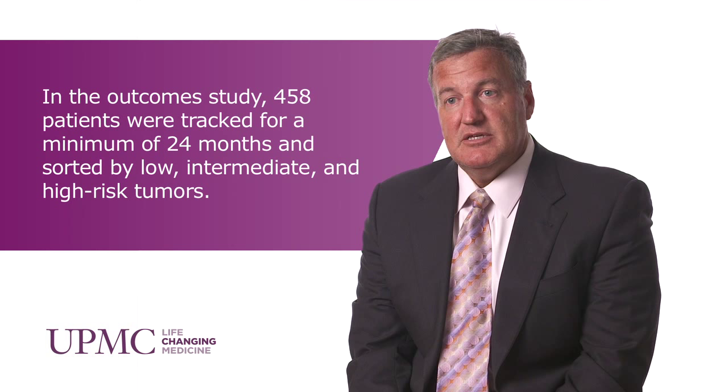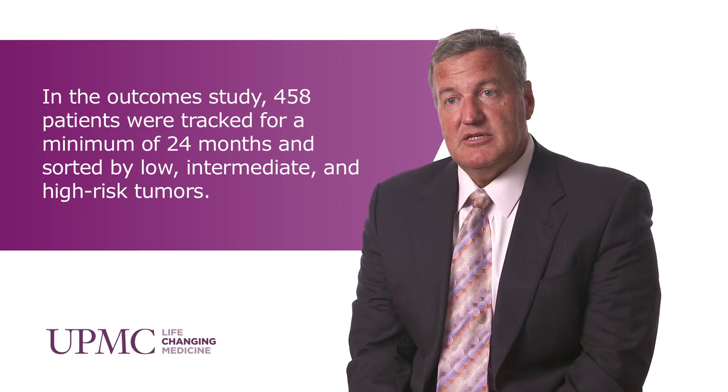We stratified our patients into low risk, intermediate risk, and high risk, and in all categories our outcomes have been excellent. Five-year follow-up in terms of being biochemically disease-free based on PSA measures is greater than 95% for low-risk disease, greater than 90% for intermediate-risk disease, and in the high 80% for high-risk disease.